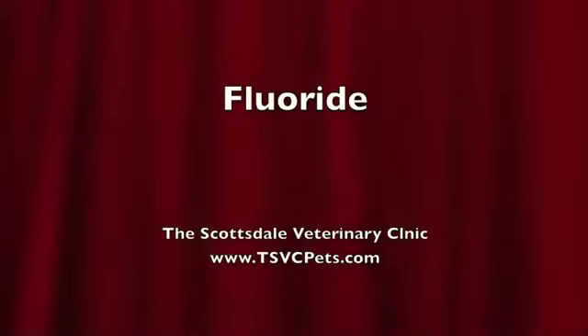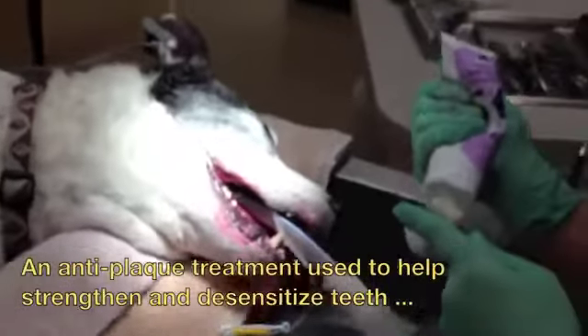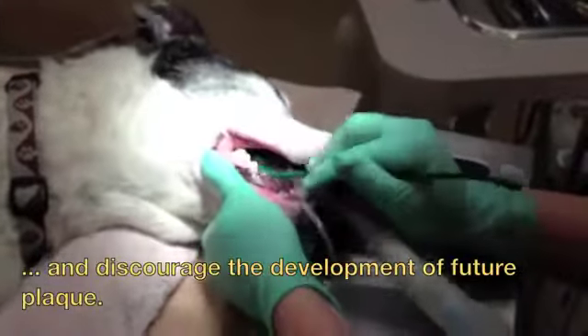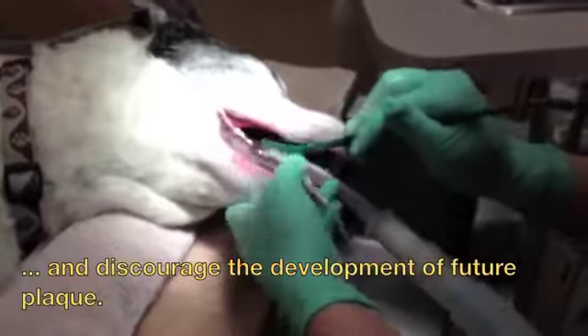The next step is a fluoride treatment. Fluoride is an anti-plaque treatment that's used to strengthen and desensitize teeth and to discourage the development of future plaque.